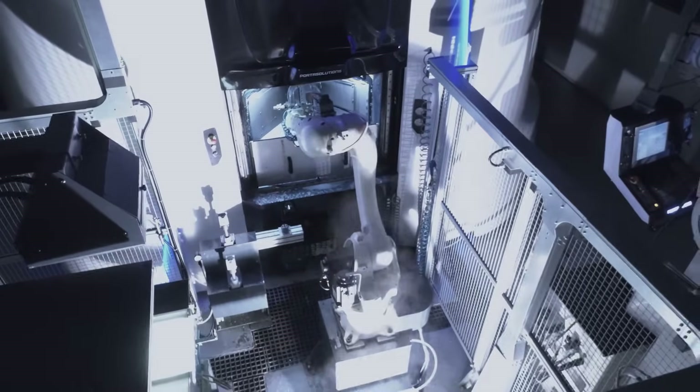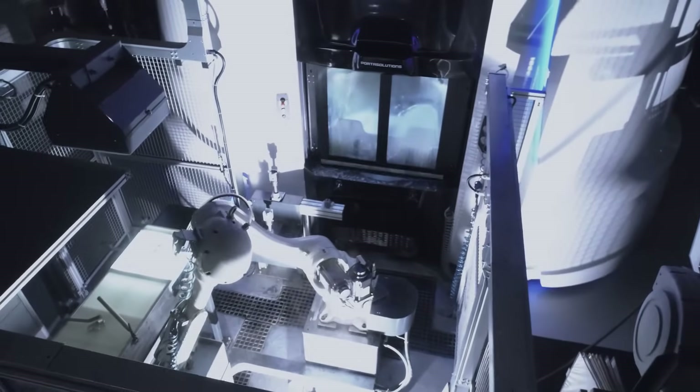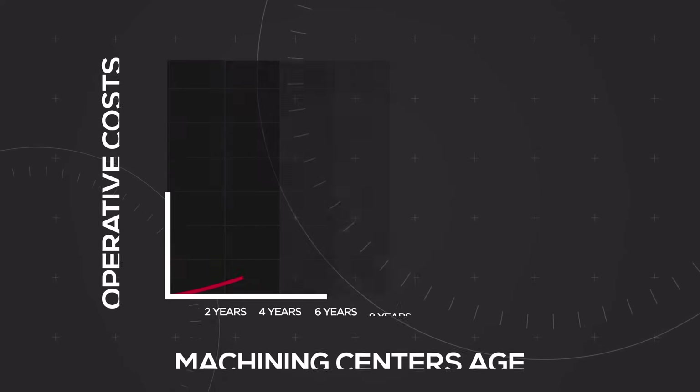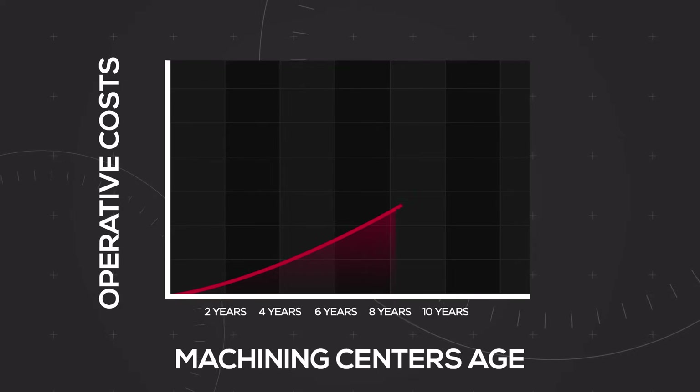Portis Center is replacing common machining center cells with an average age of 7 to 10 years. The older a machining center is, the more expensive it becomes to keep it operational.